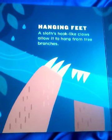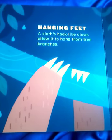Hanging Feet. A sloth's hook-like claws allow it to hang from tree branches.